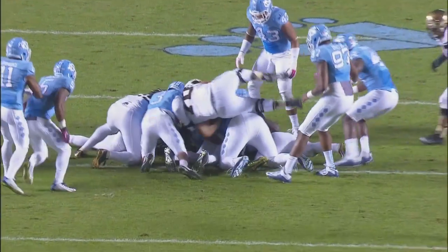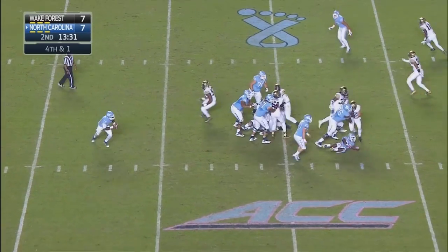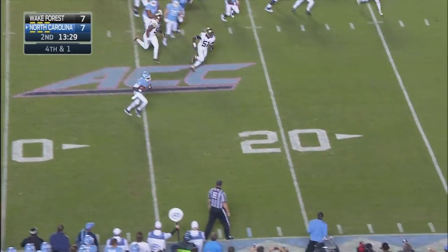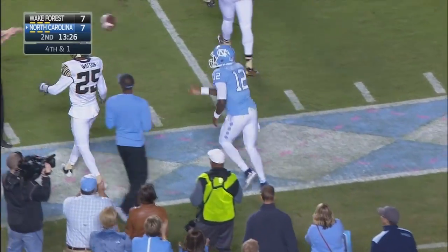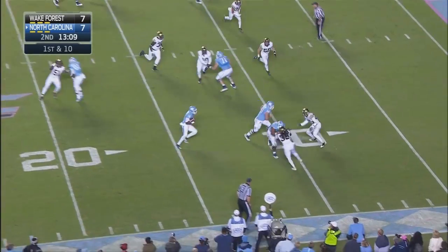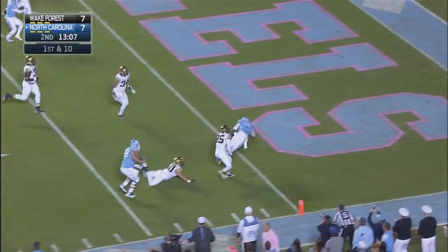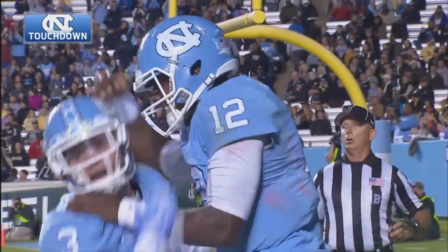Tar Heels get the turnover. Williams under center is going to play action it. He'll sprint to the near side, has plenty of room for the first down and waltzes out of bounds at the 13-yard line. Williams in the shotgun, Hood to his right — Reed option. Williams keeps it himself, to the right side, to the 10, to the five, to the end zone. Touchdown, Marquise Williams and the Tar Heels.